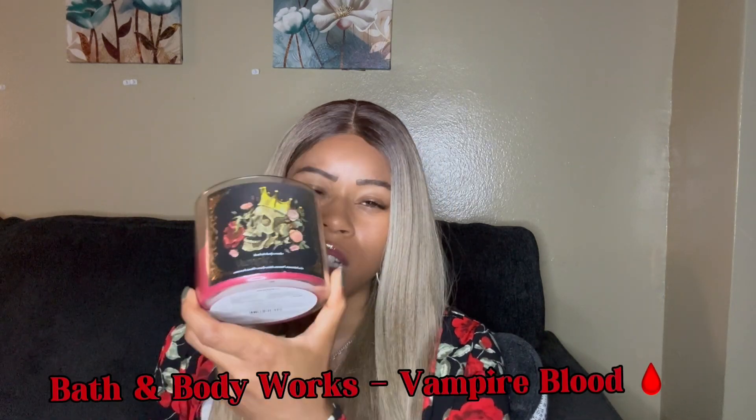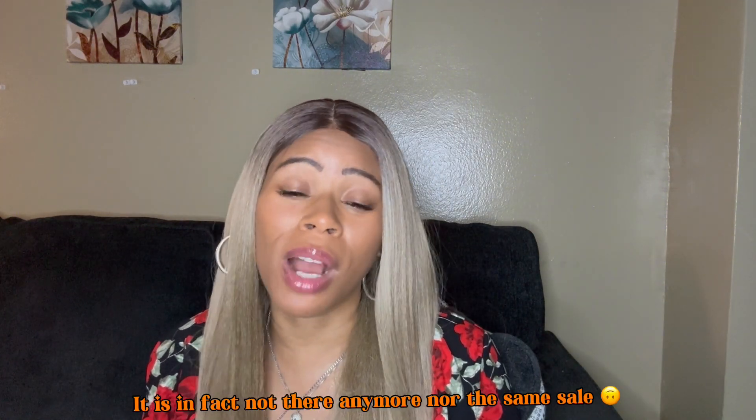We're also burning Vampire Blood. This one I'm not too crazy about — it's probably something I wouldn't pick up again, but it's still good. It's another Halloween candle with blood red strawberry, blooming jasmine, and dark Trevanian plum. It hasn't been burned too much but I'm trying to get through it. The throw is really good too. I've got to give it to Bath and Body Works — the Halloween candles have pretty good throw. If you haven't checked out their Halloween collection, it's still currently available and I think there's a sale going on for around $14.99.